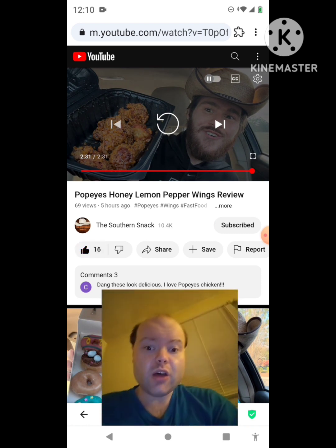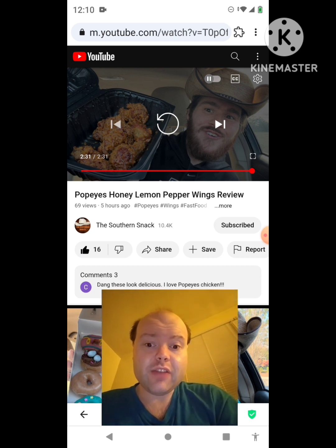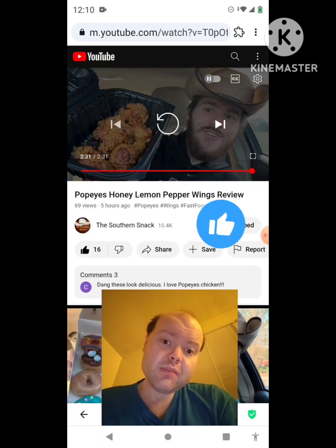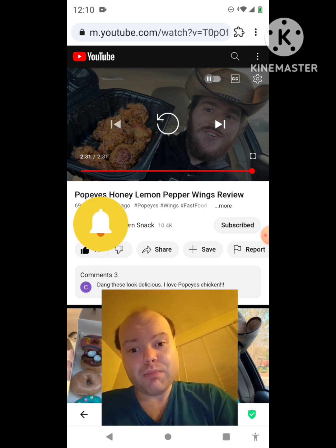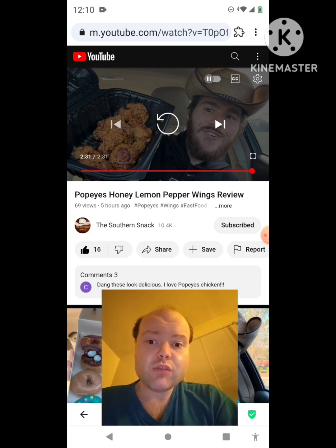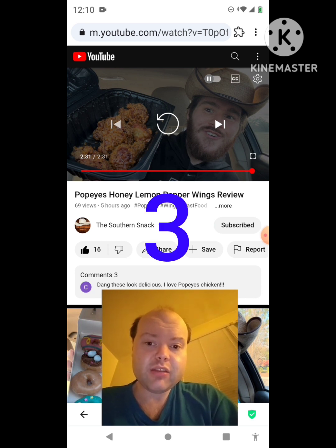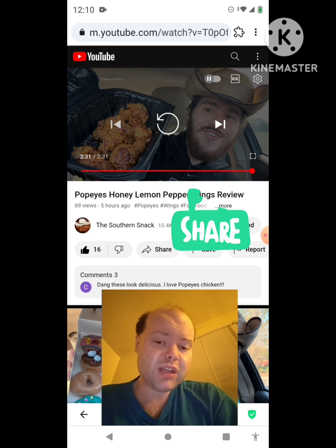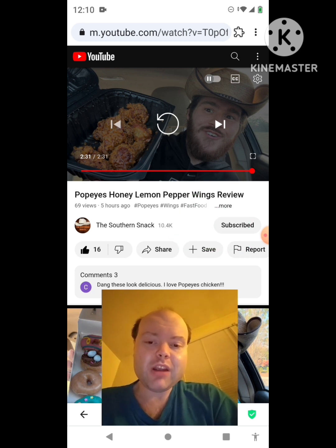If you're new to my channel or to the Southern Snack's channel, make sure you subscribe, give both our videos a thumbs up, hit the notification bell, and share both of our videos with your friends and family. On my channel we are on the road to 9,000 subscribers — please help me bring my views and watch hours up by taking a look at my other videos on the three playlists on my channel and give them a thumbs up and share them.